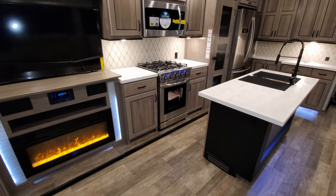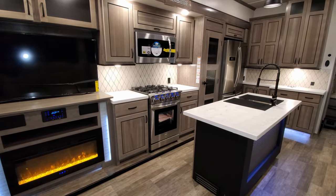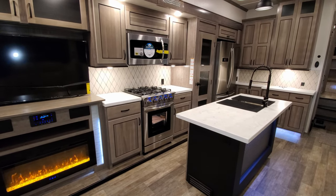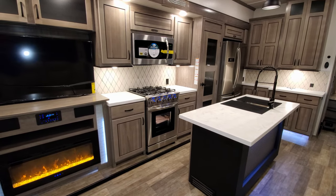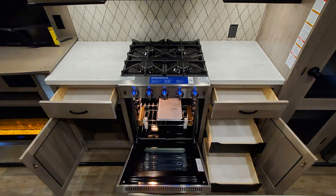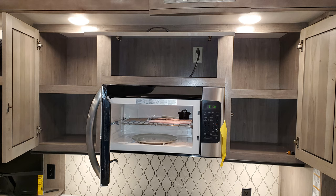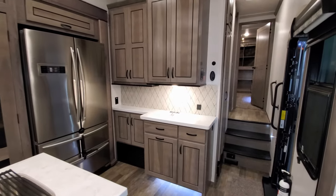Up here you have the large Insignia oven — the biggest one currently offered in most fifth wheels on the market today. It has a glass door front, LED light, and knobs with little blue lights; there are separate switches to turn those on and off, and a four-burner stovetop with each burner at a different BTU. There's storage and a drawer on each side of the oven. Up above you have a big microwave and cabinets all the way around for quite a bit of extra storage.